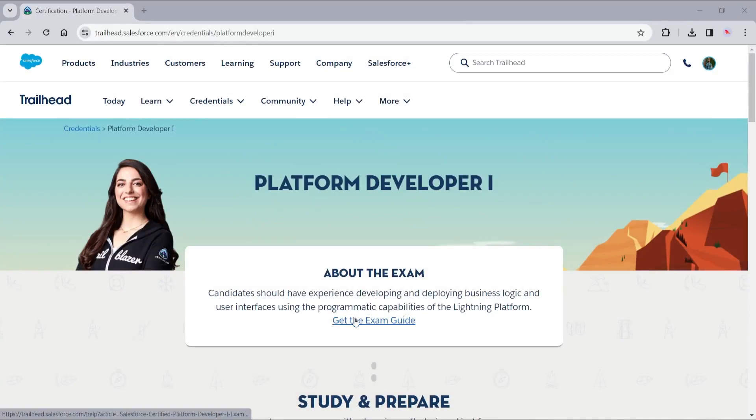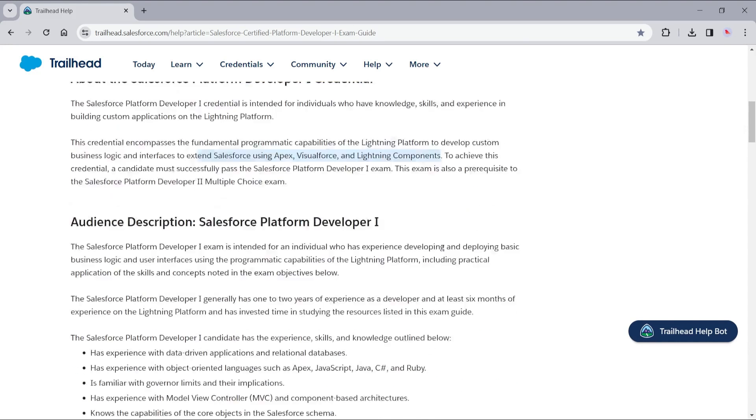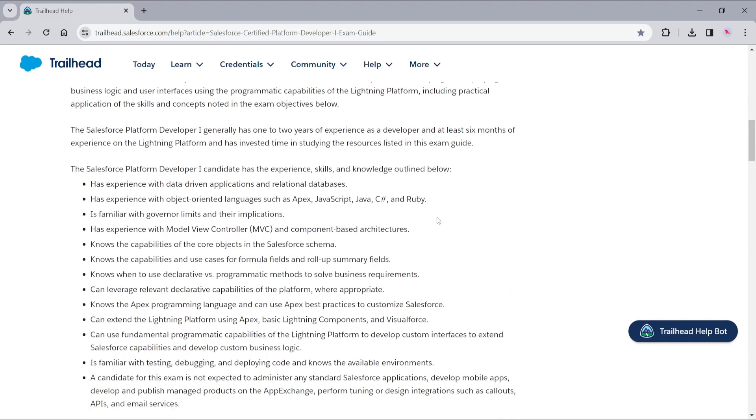Let's jump into the first developer certification that you should get, and to the shock of absolutely nobody, it is the Platform Developer 1 certification. This one is excellent for building your credibility and showing the fundamental aspects of Salesforce development. This is a fundamental certification showing that you know the basics of Apex, along with things like triggers, asynchronous automations, error handling, and it really broadens out to a bunch of different areas important for any Salesforce developer.